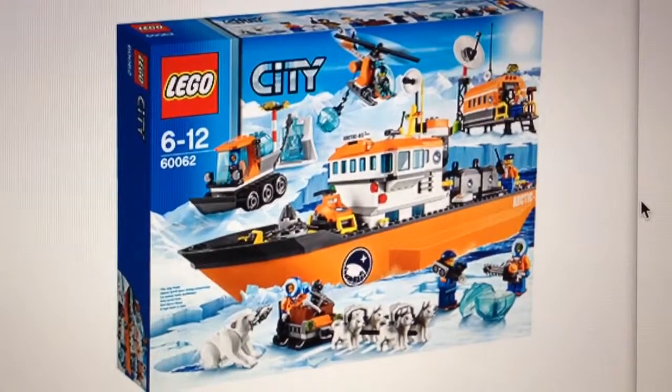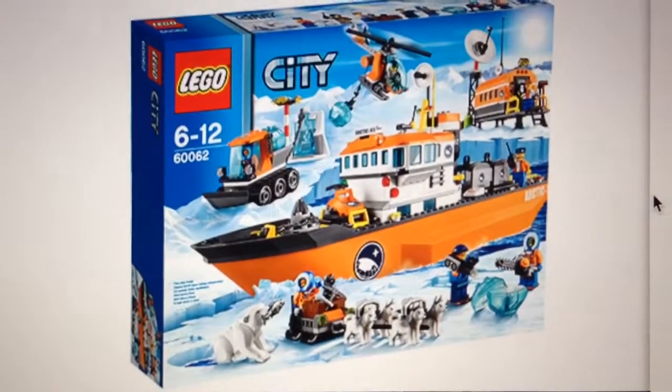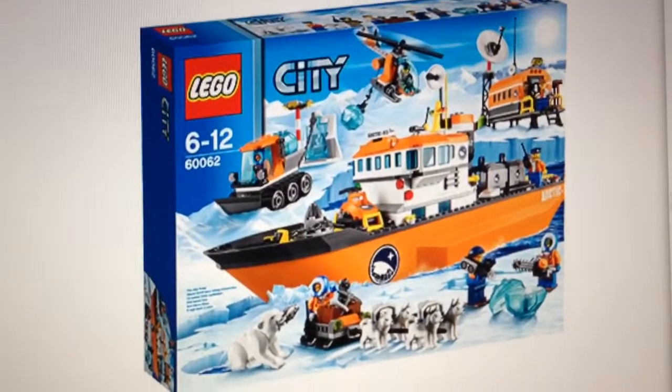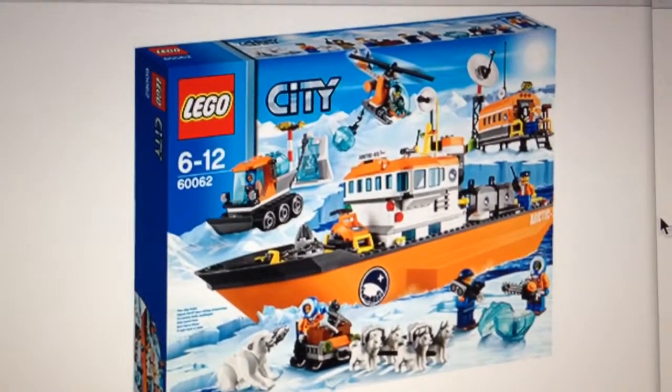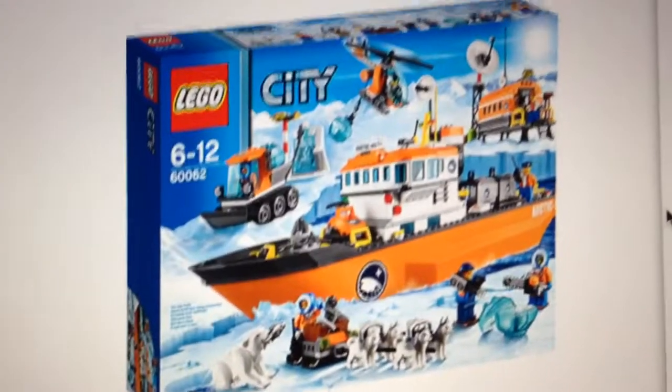It's me, BrickBloor45, here again today, and we are back with Brick News. I haven't posted videos in a while and I just need to post some videos. Summer is almost here so a lot of videos will be coming out soon.